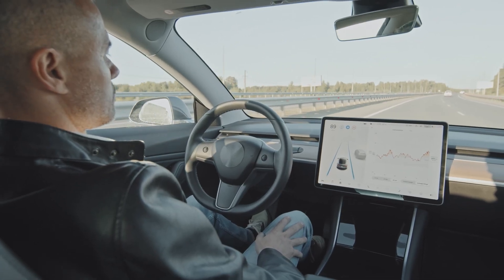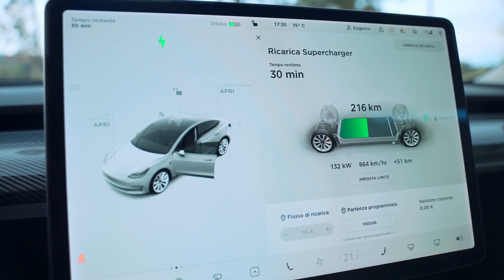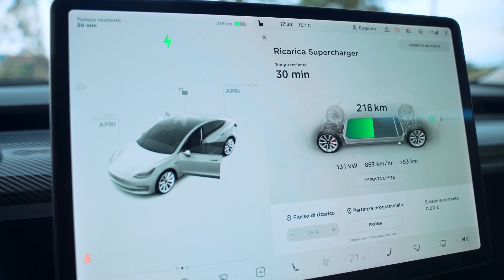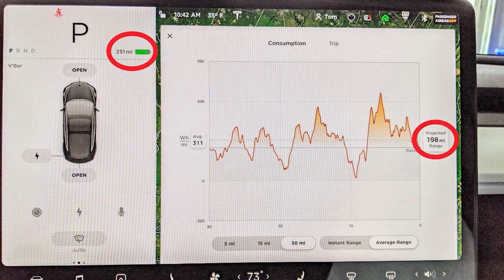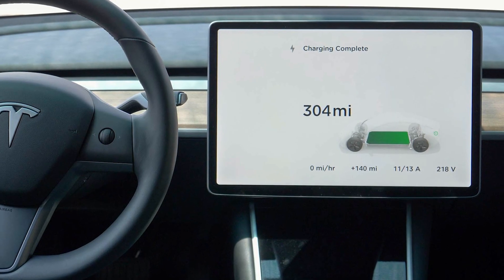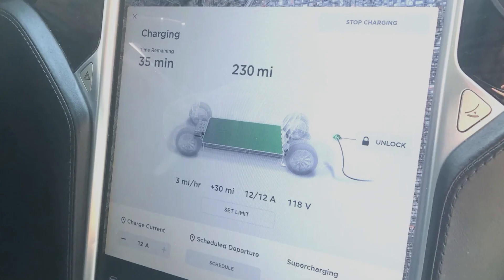EVs also have gauges, but on EVs they tell you your SOC — state of charge — how much is left in your battery. The good EVs will also tell you how much range that equates to, giving the driver an accurate prediction of the number of miles or kilometers left, which is super important in an EV.